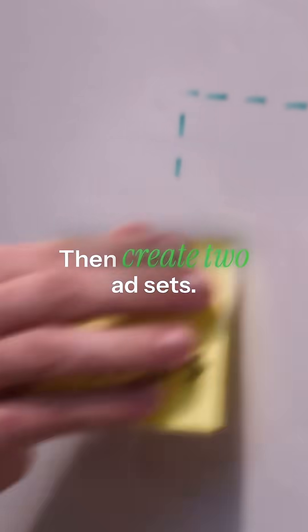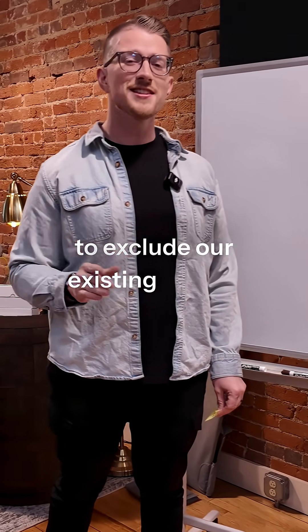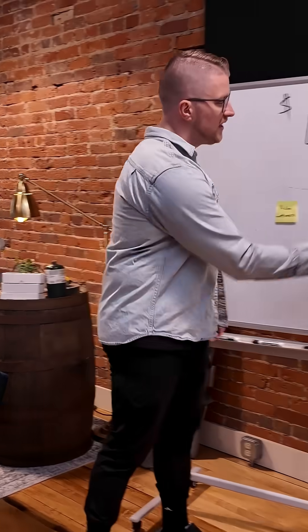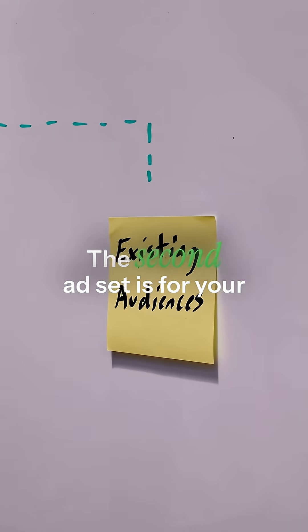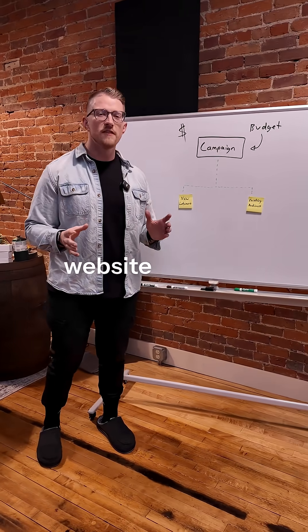Then create two ad sets. The first ad set is for your new customers — we're going to exclude our existing warm and hot audiences. The second ad set is for your existing audiences, which are your Facebook and Instagram engagers, as well as your email list and website visitors.